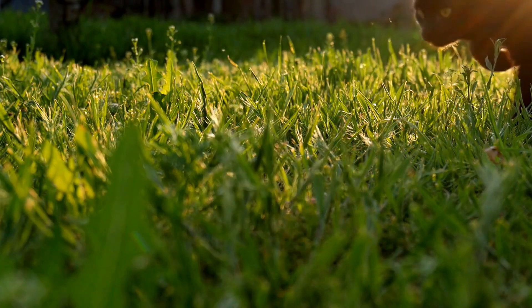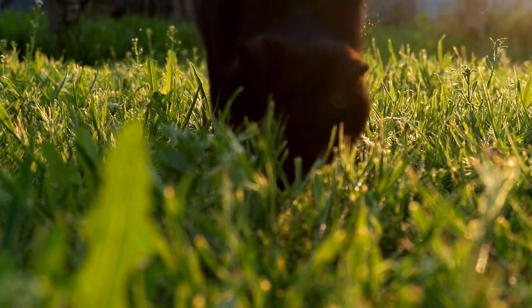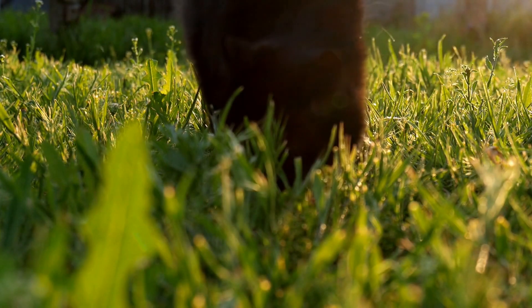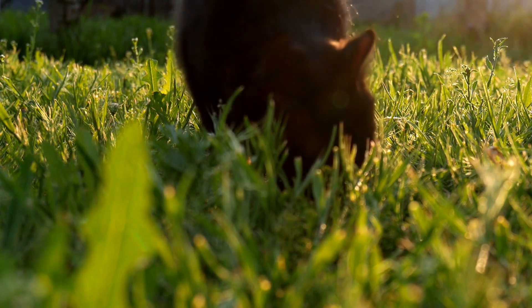In addition, your furry friend can even detect small movements over a long distance. Therefore, cats can see better in dim light, dusk and dawn, and detect motion more accurately.